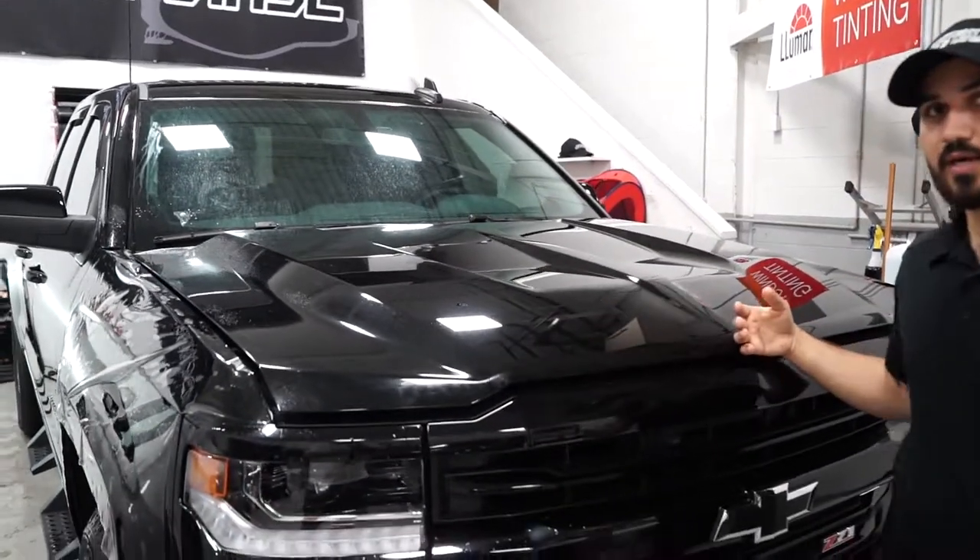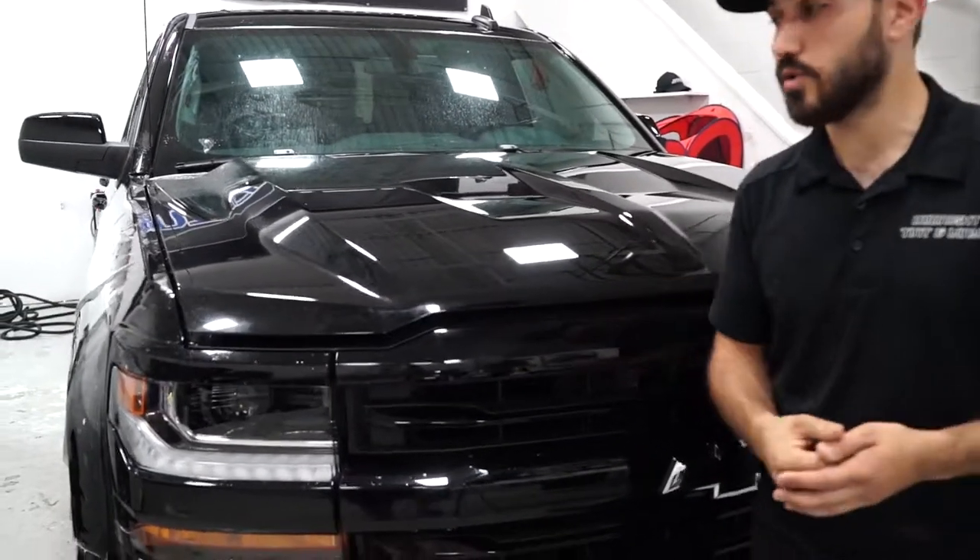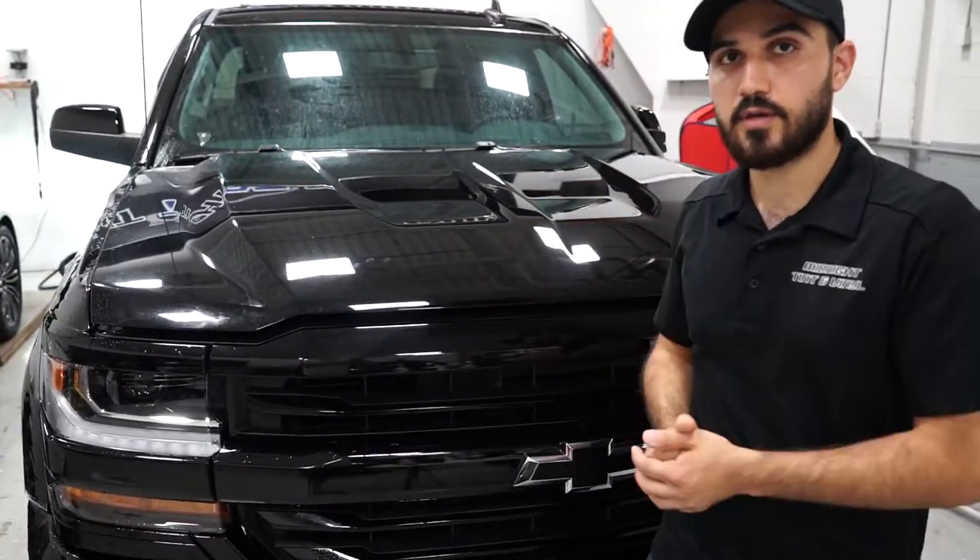Everything is seamless. We do a lot of custom installs, and we deal with a lot of complex vehicles to get the best install. So if you want, come to us.